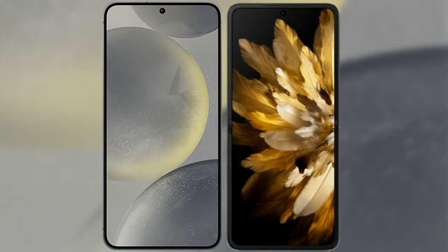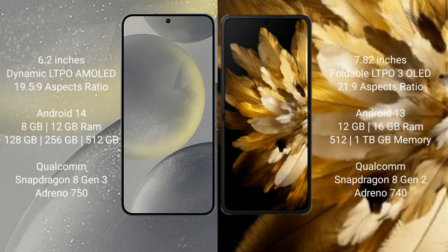I will compare the new Samsung Galaxy S24 with Oppo Find N3. Samsung Galaxy S24 comes with a 6.2-inch Dynamic LTPO AMOLED display. Oppo Find N3 comes with a 7.82-inch Foldable LTPO3 OLED display.